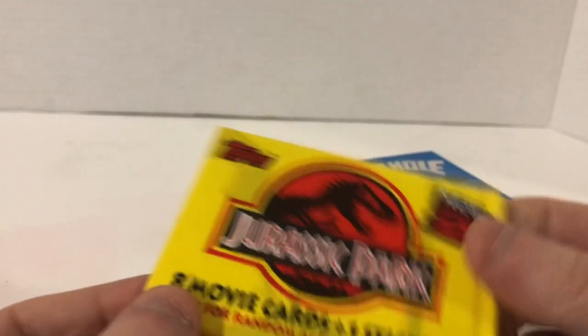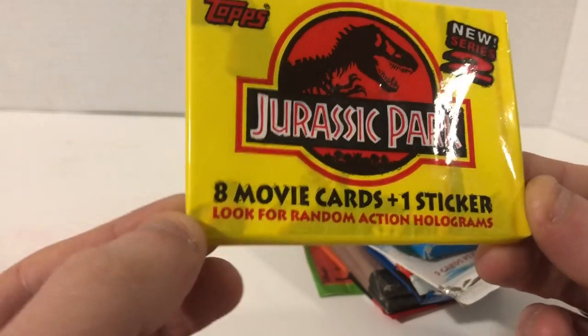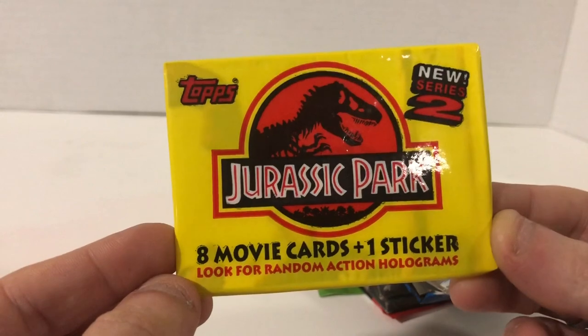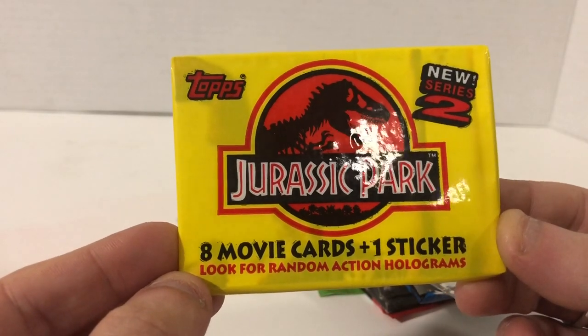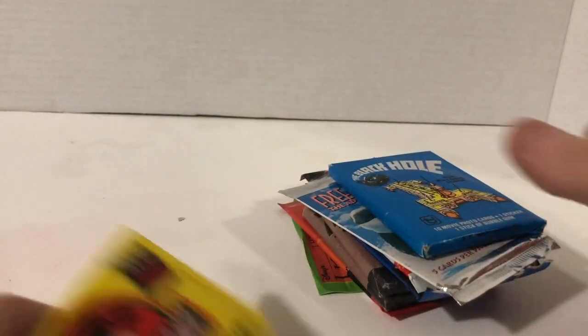And Jurassic Park — look for random action holograms. So it looks like there is a chance we are going to pull a shiny card today, which would be awesome, because the last one I didn't get a shiny card. New Series 2 Jurassic Park — eight movie cards plus a sticker. Stickers are always cool. Alright, without further ado, let's get started.